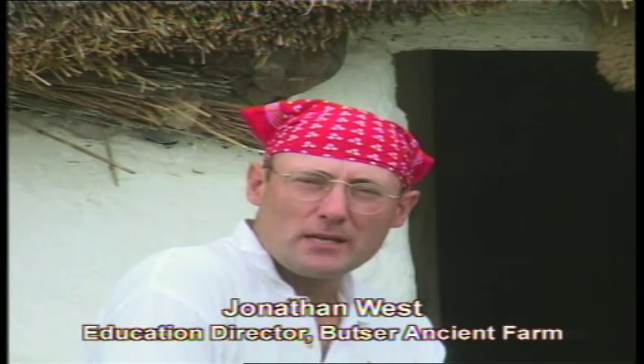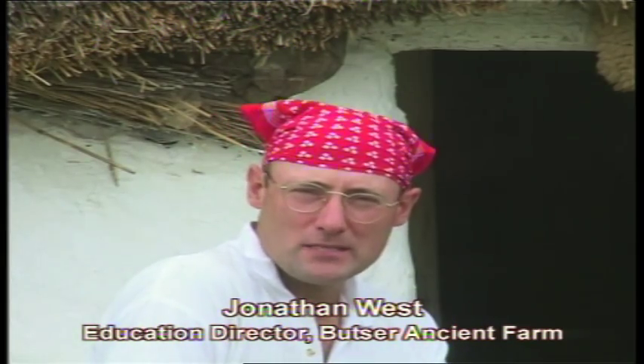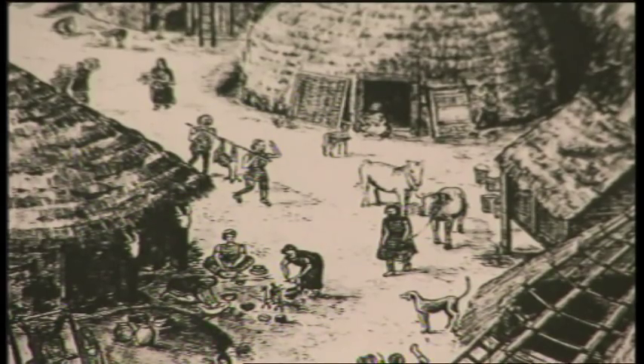Butser Ancient Farm is located about five miles south of Petersfield in Hampshire. We're mostly interested in agriculture and the buildings of these Iron Age people. We're making constructs from archaeological evidence, which after all is just a ground-level display of holes and slots from which we had to construct a three-dimensional building.